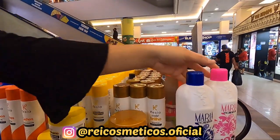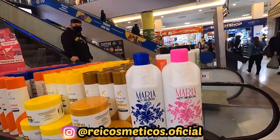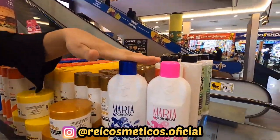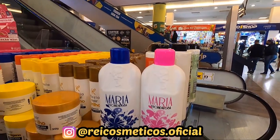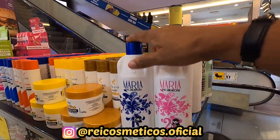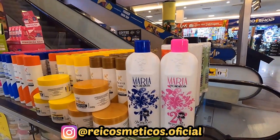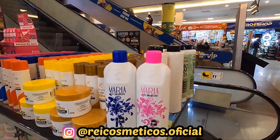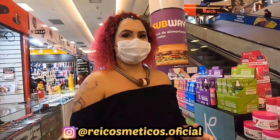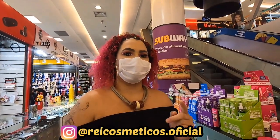Esse daí é uma progressiva da Maria Escandalosa, bem conhecida no mercado. A gente tem o um e o dois — inclusive a gente tem botox também, tá pra chegar, vende super bem. É o shampoo um complemento ao outro. Eles trabalham com uma linha muito variada de produtos. Tem catálogo — tem o WhatsApp, a gente passa o contato, os clientes mandam um oi, a gente manda foto, valor e catálogo, tudo certinho.